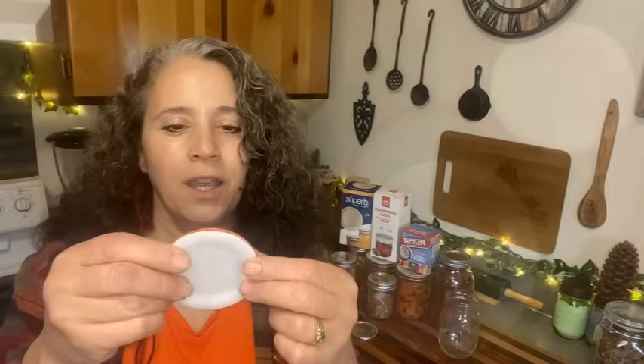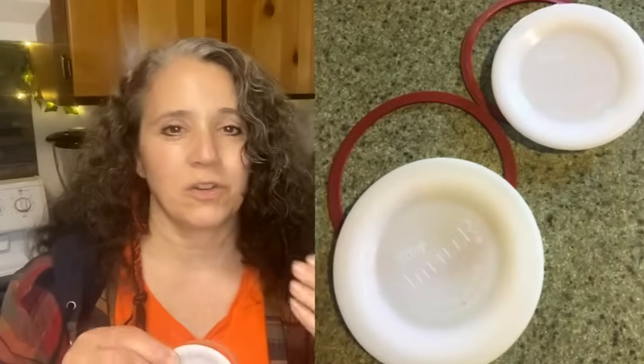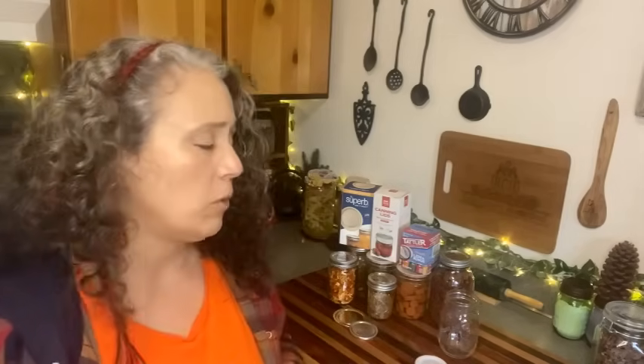I've been reusing the same lids for years over and over again without issue. This one I'm showing you is brand new so you can see what it looks like. One downfall is that when canning things like tomatoes or anything with a strong color, it can discolor the lids — but as long as I get them clean and ready to reuse, I'm fine with that. Another benefit is that they are made entirely in the US.